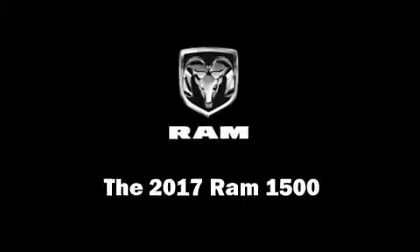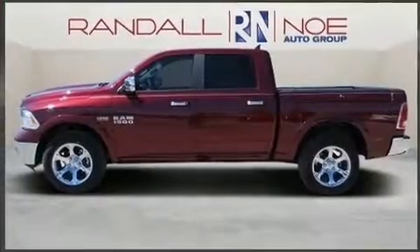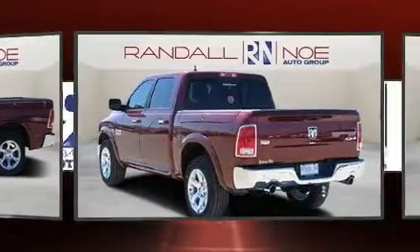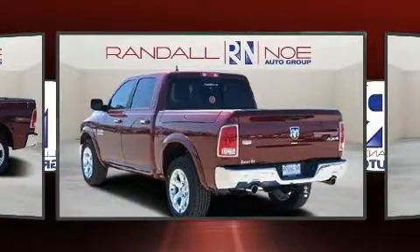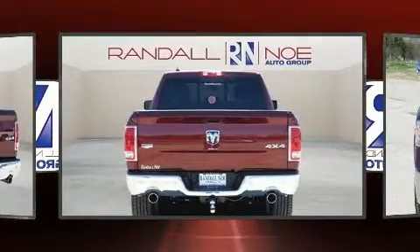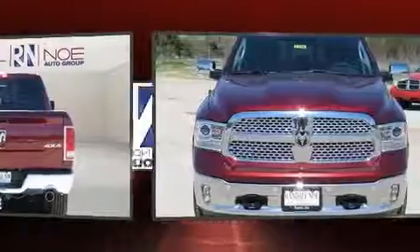Get excited about the 2017 Ram 1500. Under the hood, you'll find an 8-cylinder engine with more than 350 horsepower, providing a smooth and predictable driving experience. Well-tuned suspension and stability control deliver a spirited yet composed ride and drive.